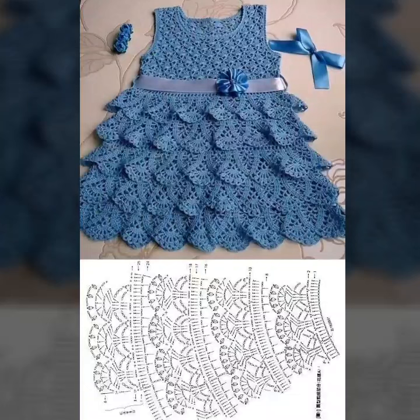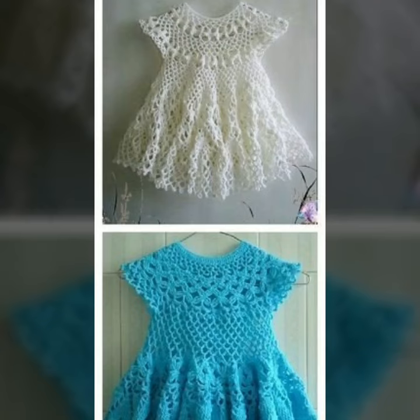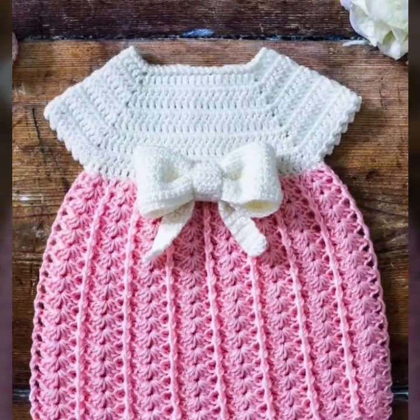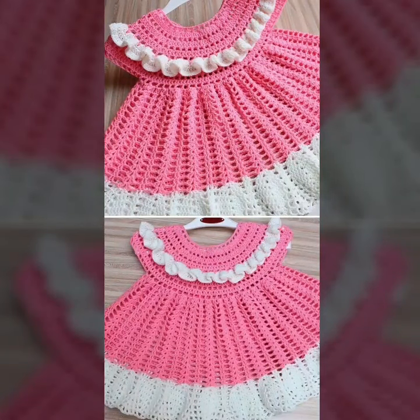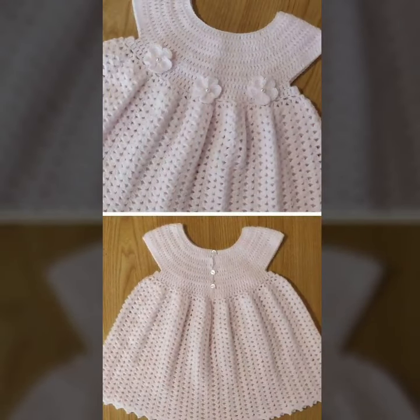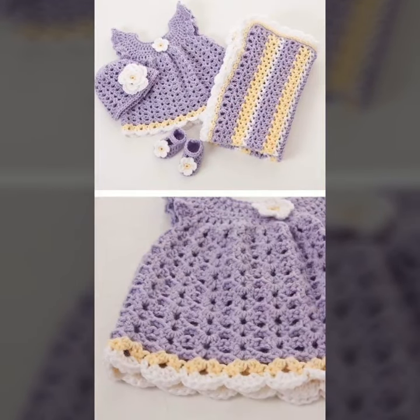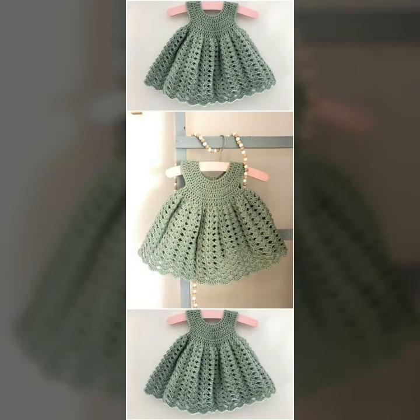You will see beautiful crochet baby girls frog designs — today's unique modern crochet baby girls frog patterns are fabulous, stylish, and marvelous. Don't forget to subscribe to my YouTube channel. I will meet you in the next video, so take care!